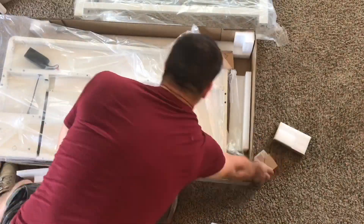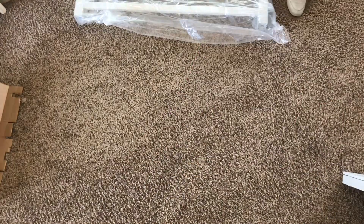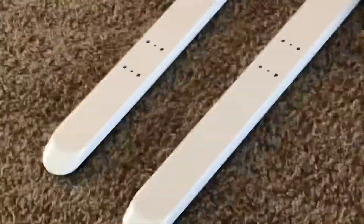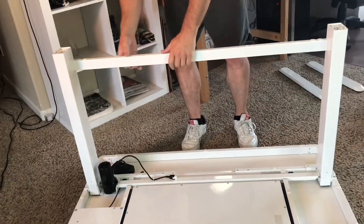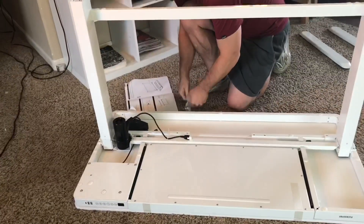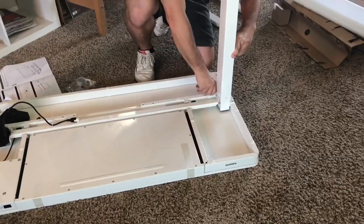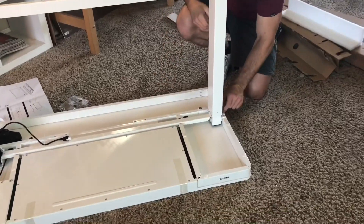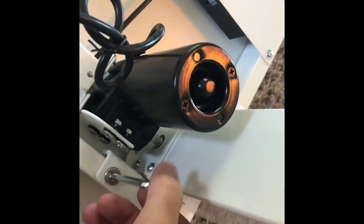While you guys watch me put this thing together I wanted to talk about why I love standing desks and the benefits — it can improve your energy. If you have back or neck pain from sitting all day it can help with that for sure. Improves circulation. There are all kinds of health benefits. Anecdotally, before I had a standing desk I played basketball a lot — on weekends I felt great energy and my legs felt good. But after sitting all day at work, my legs felt stiff and it took a long time to loosen up. Once I started using a stand-up desk I noticed a big improvement in energy.